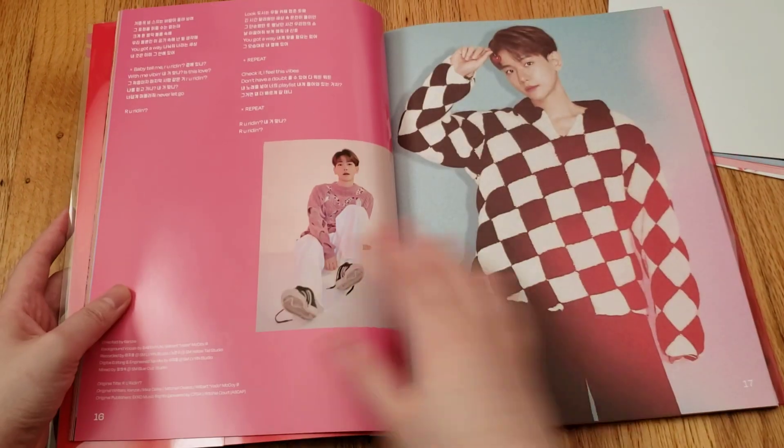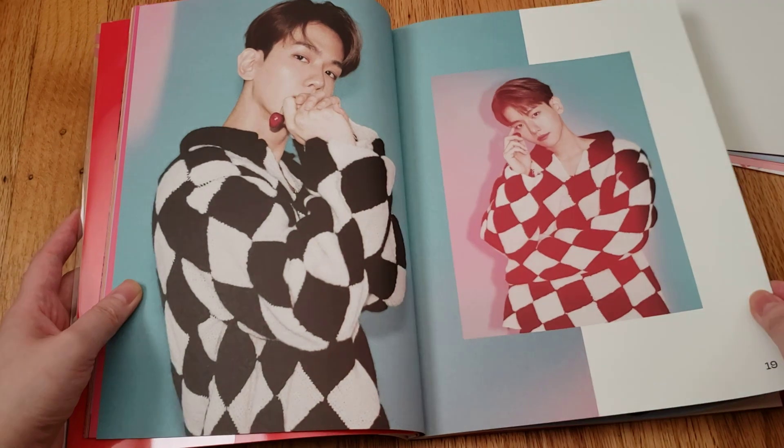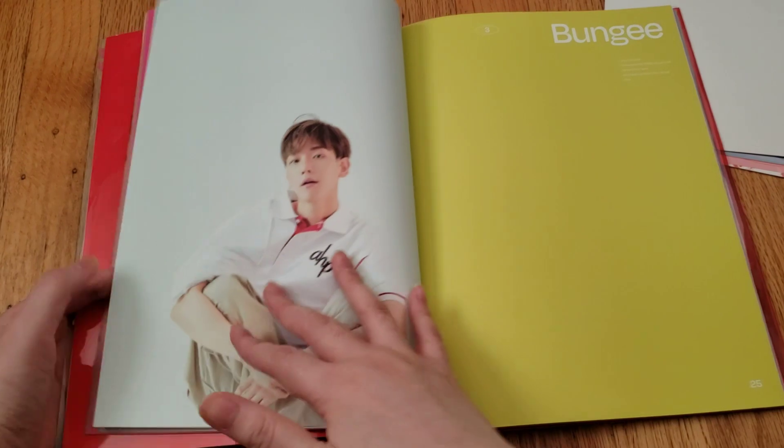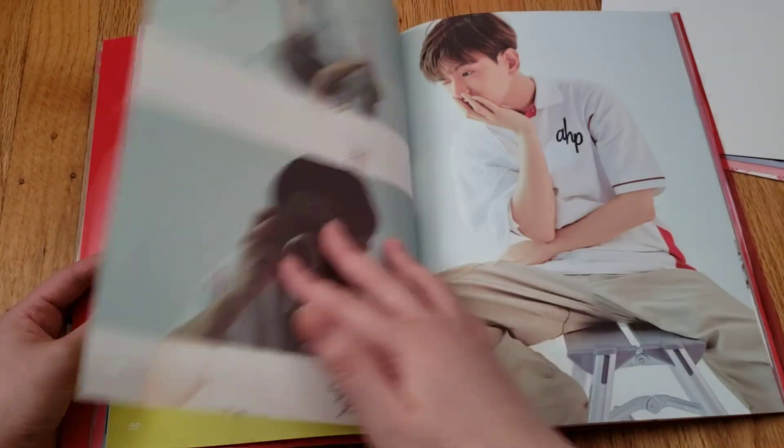So the only version I'm missing is the honey version, but I don't think I'm going to be getting it. Maybe I'll get it used for cheap, but probably won't be getting it new.